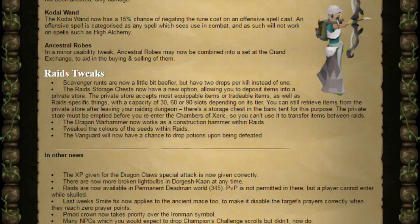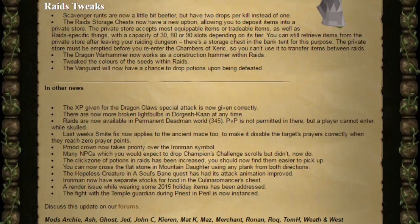Next, the Raid Tweaks. Scavenger Runts are now a little bit beefier but have two drops per kill instead of one. The Raid Storage chests now have a new option allowing you to deposit items into a private store. The private store accepts most equippable or tradable items as well as raid-specific things, with a capacity of 30, 60 or 90 slots depending on its tier. You can still retrieve items from the private store after leaving your raiding dungeon — there's a storage chest in the bank tent for this purpose. The private store must be emptied before you re-enter the Chambers of Xeric, so you can't use it to transfer items between raids.